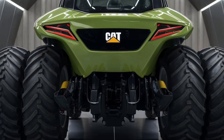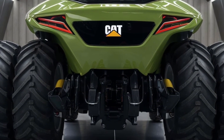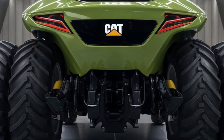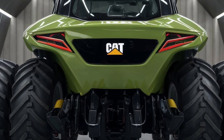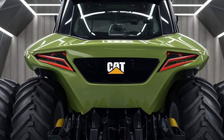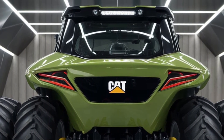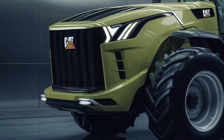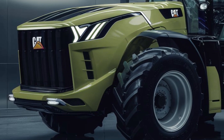Whether it's muddy fields or rocky paths, this tractor won't back down. Inside, it's a different world. The cabin is packed with advanced tech, offering a digital dashboard that provides real-time data about everything from fuel efficiency to terrain conditions. You've got precision controls at your fingertips allowing for seamless operation even in tough environments, and with its ergonomic seating, long hours in the field feel a lot more comfortable.